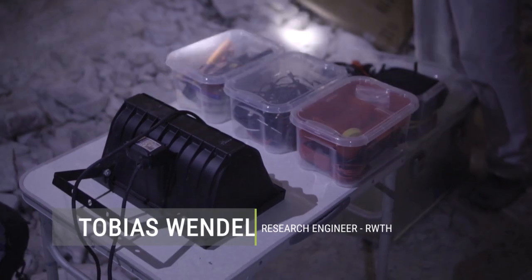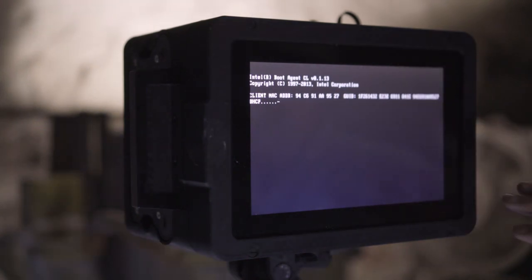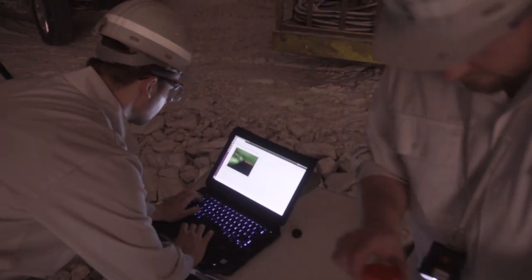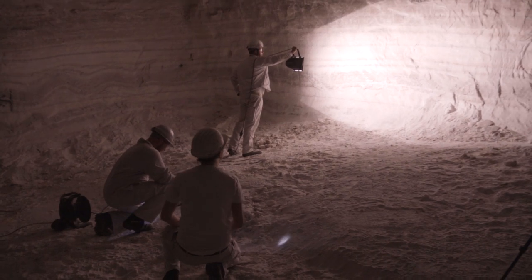We are going to start our demonstration. We use, as you can see, a robot operating system — in short, it's ROS. The processing is way easier when we have a higher intensity.